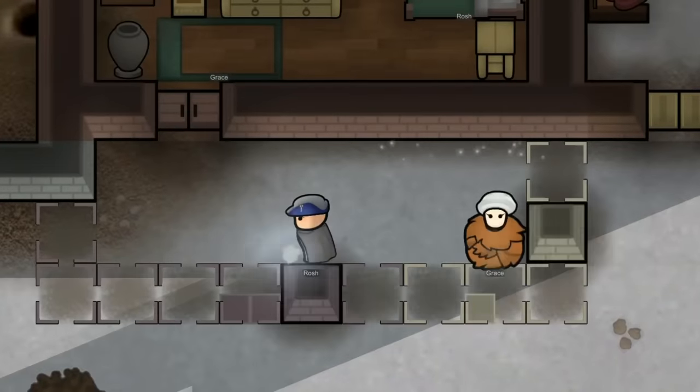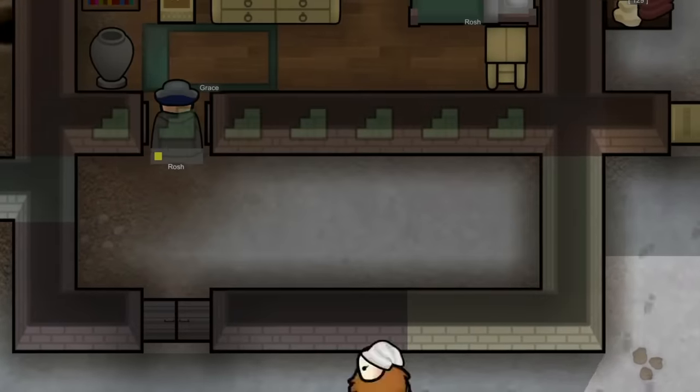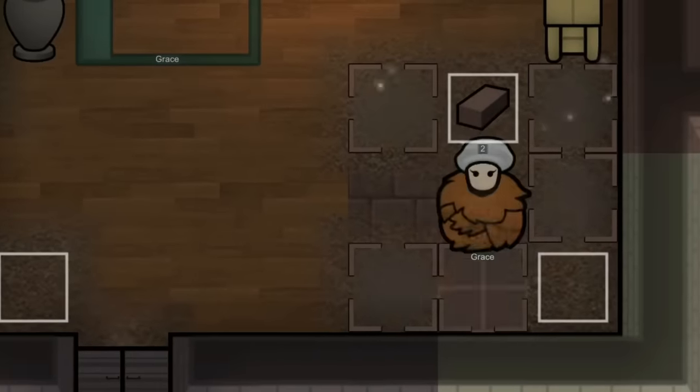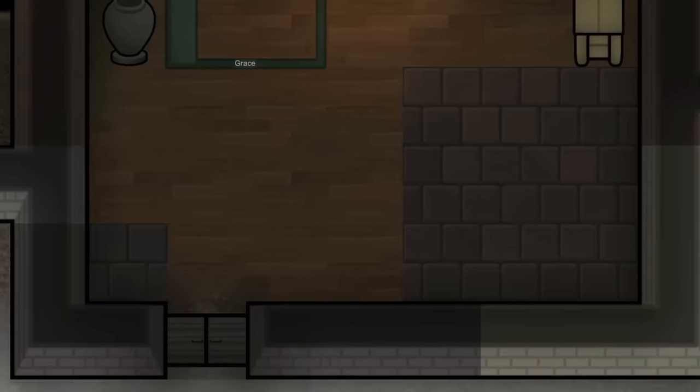We ended up adding on to our bedroom since it is technically a barracks at this time. We wanted it to be much more spacious for the colonists, as well as for the heat from the campfire and the geyser. But I was kicking myself for using all that wood, because I don't have enough for all of the wood flooring.